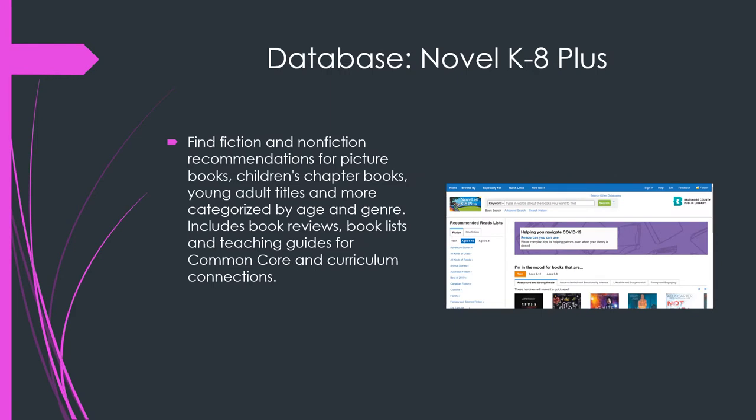Our next database is Novel K to 8 Plus. This is a great place to find recommendations for fiction and non-fiction books. There are book reviews, book lists, and lots of great stuff there.